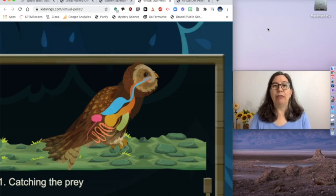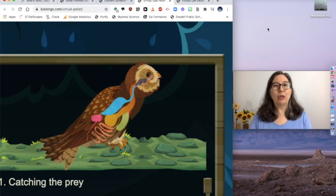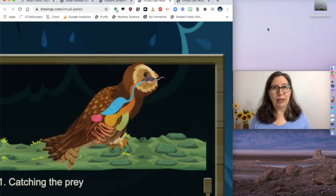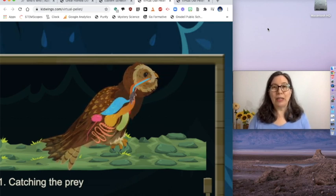Today we're going to do a virtual owl pellet dissection. The cool thing about taking apart an owl pellet is that you can see all the bones inside from the thing that the owl ate. It's usually mice, and the bones don't usually get broken, so you can take out perfectly formed, tiny little bones and put together an entire mouse skeleton. That's what we're going to do today.